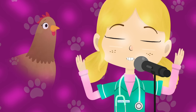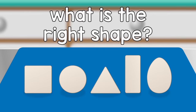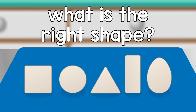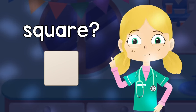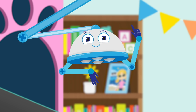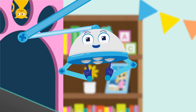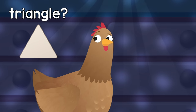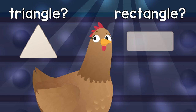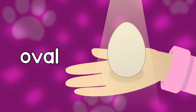Oh my friend Henrietta, you lay lovely eggs. But what is the right shape? Can anybody guess? Is it a square? No, that's not right. Is it a circle? Close, but I'm not ready to bite. Is it a triangle? Is it a rectangle? No, it's an oval, an oval.